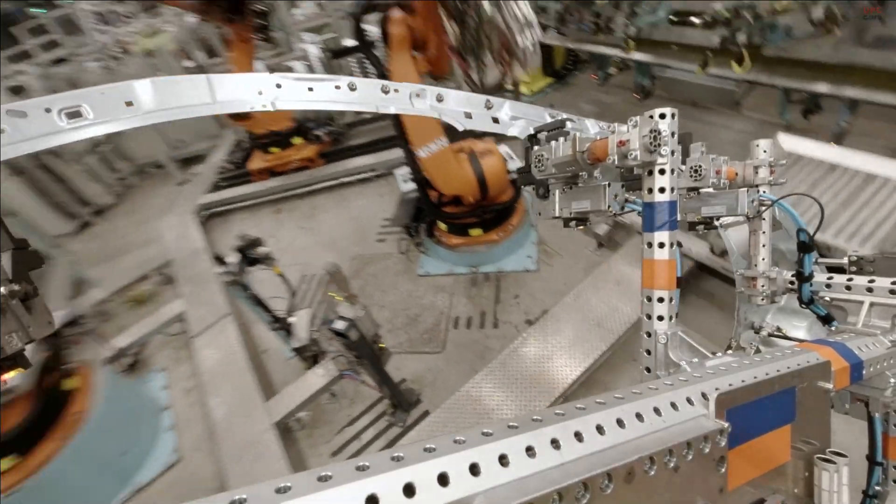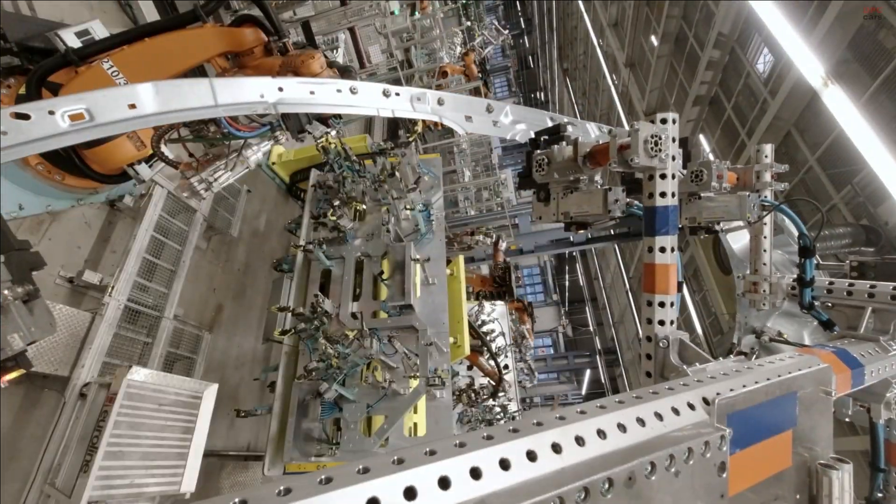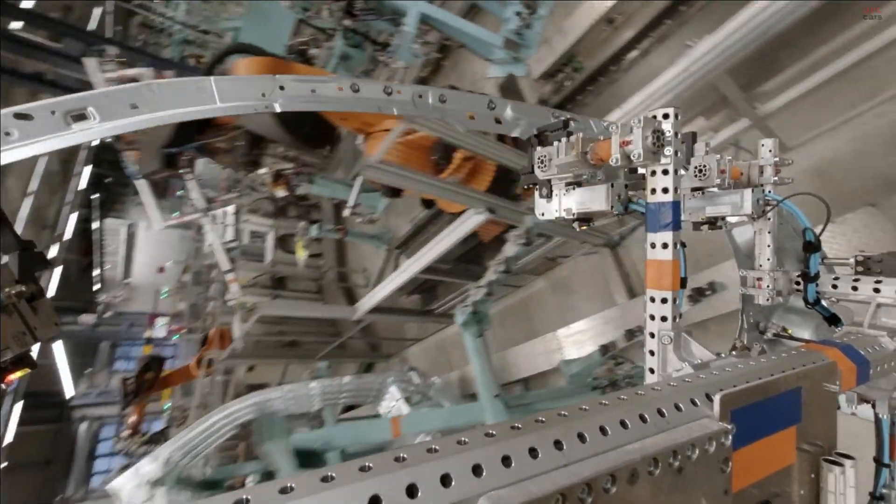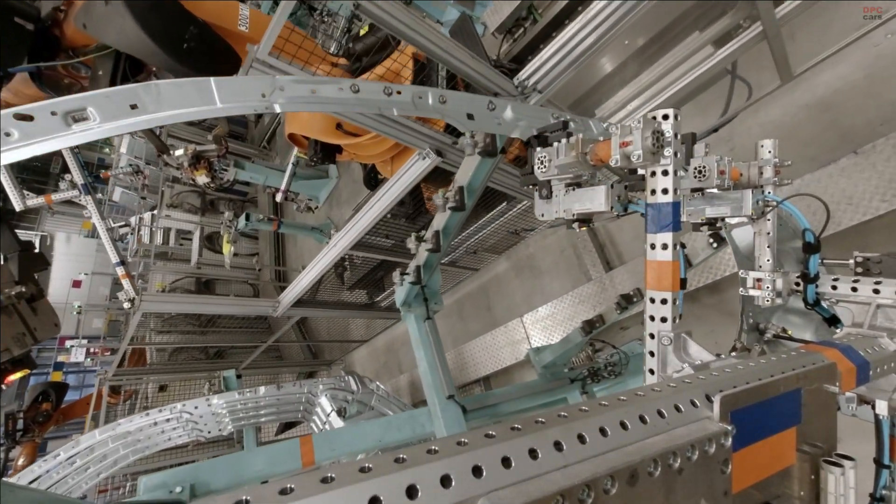With green charging, an integrated feature of Mercedes me Charge, you get CO2 neutral charging at 175,000 public charging points throughout Europe starting early this year.